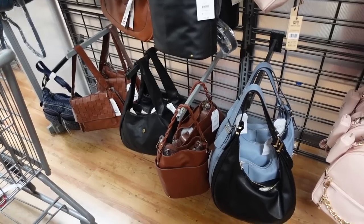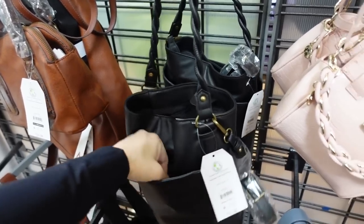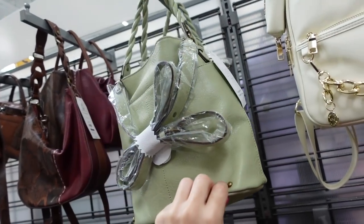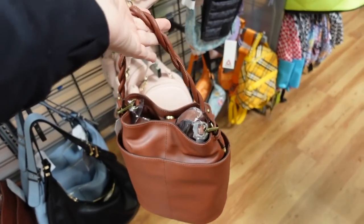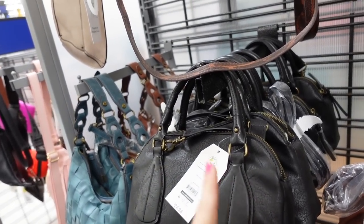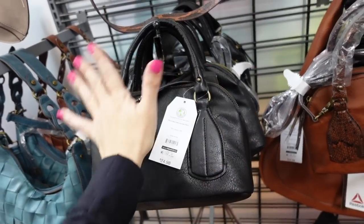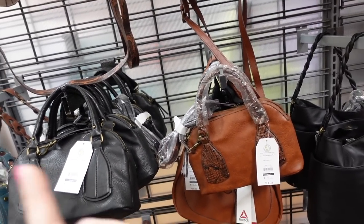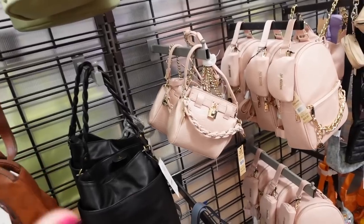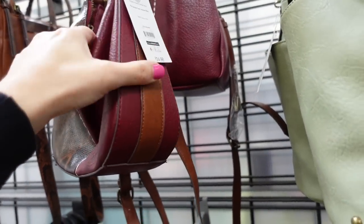Bucket bag from Time and True has a braided strap and open top. They used to only have brown, now they have black and green too. These are so pretty — they're $24.98, though I saw online that a burgundy color is down to $10. You can wear it crossbody or as a top handle. Also comes in black, brown, and teal. The burgundy can really make an average basic outfit pop.